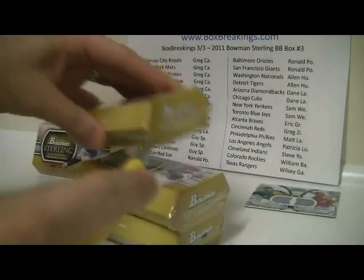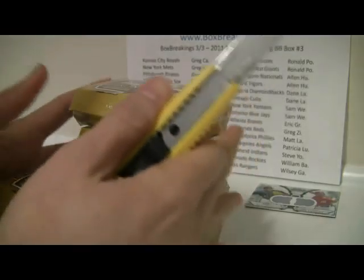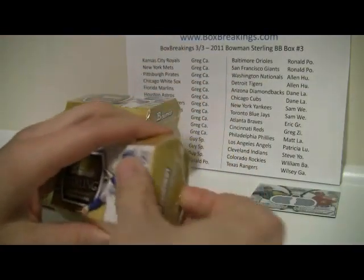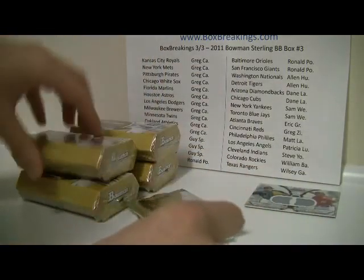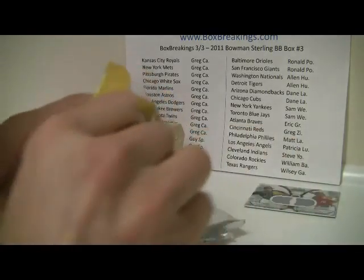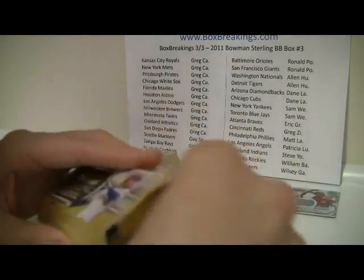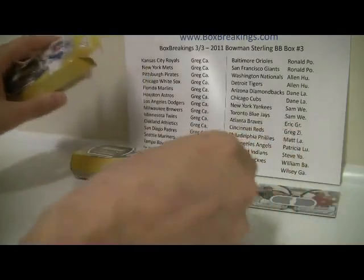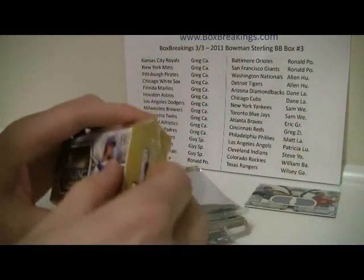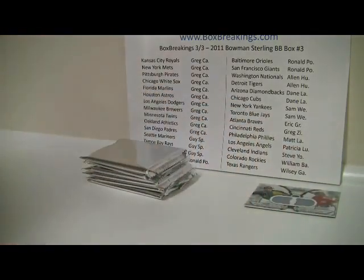Going to rip into all these things and get them ready for breaking. Just a reminder that the USA cards will go to the team of the player on the card sitting above the USA cards — that way there's less pain and randomization afterwards. It's always a nightmare, so this makes it easy and fair.